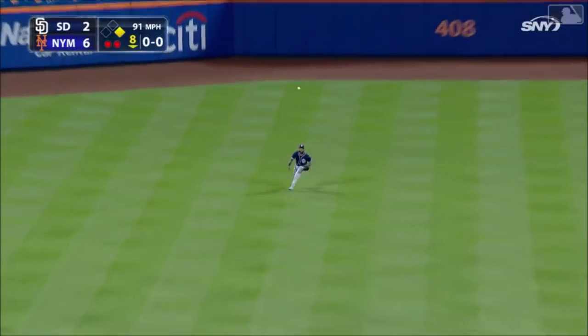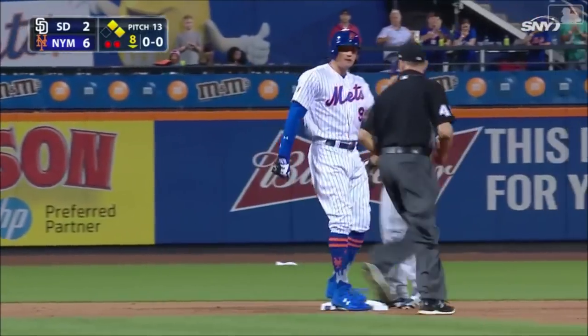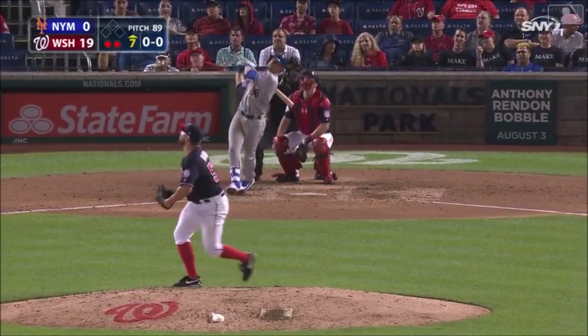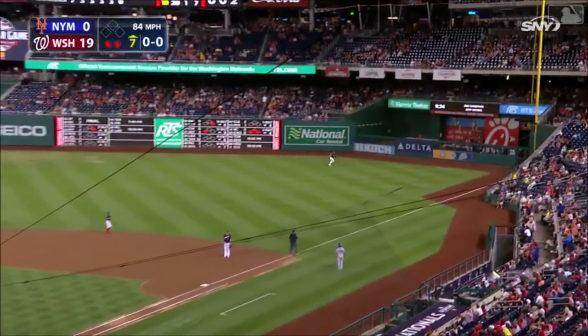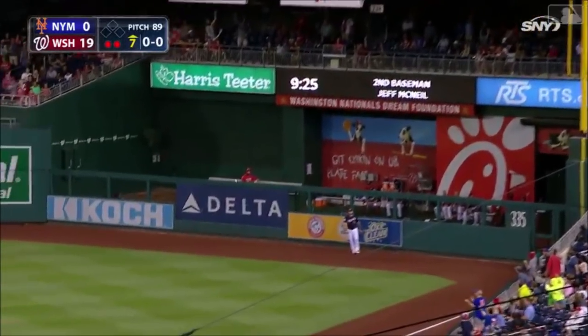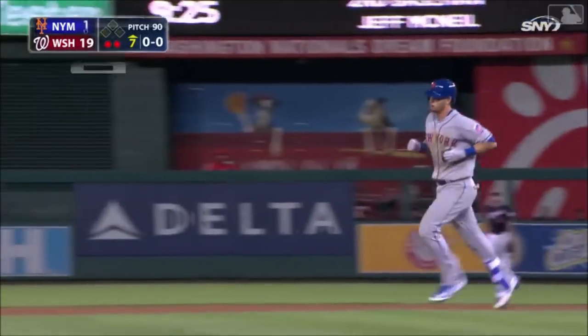He lines one to center field, Margot will play it on the hop and McNeil has a base hit on the first pitch he sees in the Major League. But it's 19-0 and it's raining. Jeff McNeil hits one deep down the line toward the corner — that ball is out of here! First Major League home run for Jeff McNeil, and it breaks the shutout.